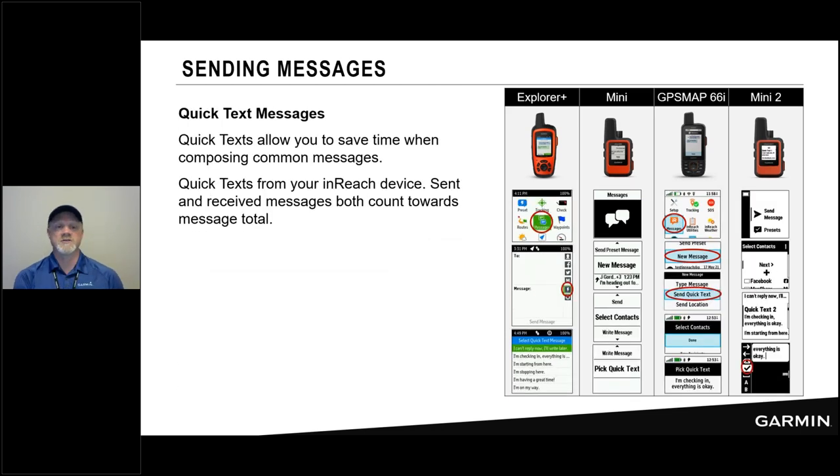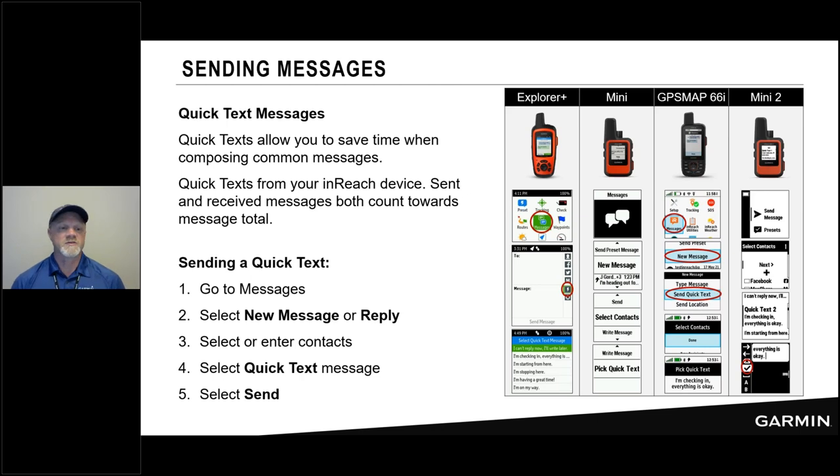How to send a quick text message — it saves you time in composition and you can send those from the device. They do count toward your message total. In the interface you'll see a lightning bolt icon or the option 'Send Quick Text.' That's where those 20 predefined text phrases live. You access them, pick the one you want, insert it into the message, and hit Send.